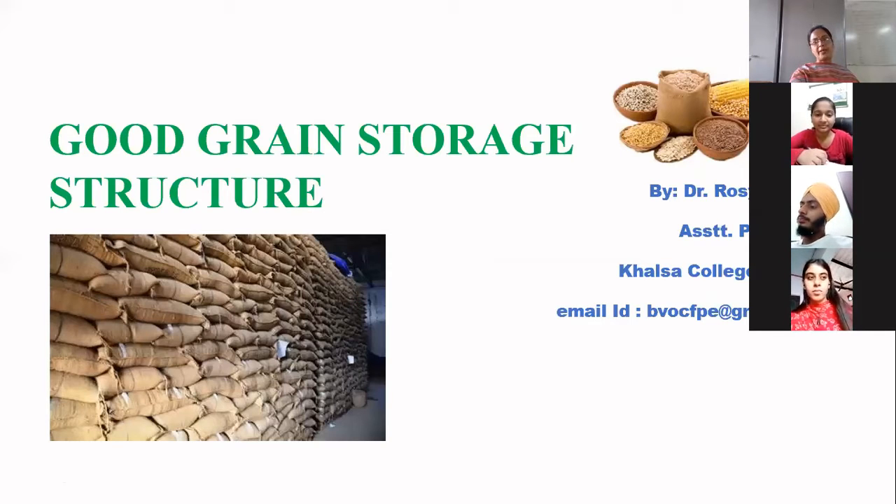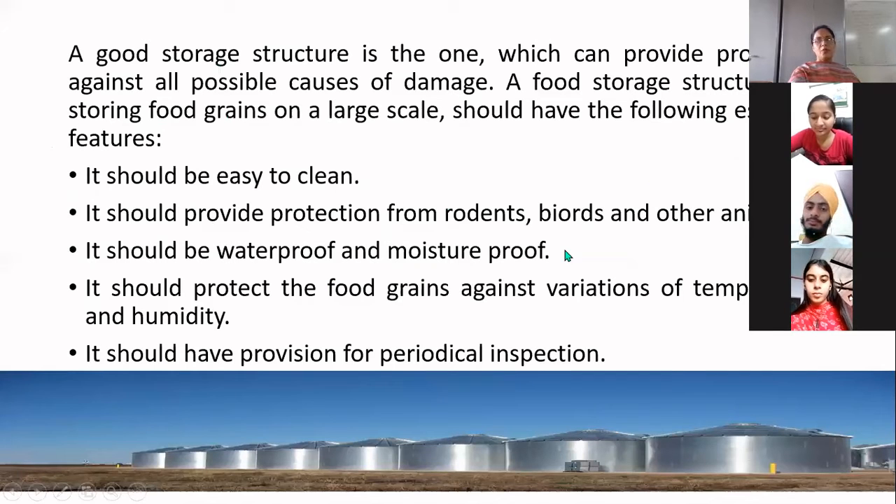Today's topic is good grain storage structure. A storage structure is considered good if it can provide protection against all possible causes of damage to your food store. A food storage structure for storing food grains on a large scale should have the following features.